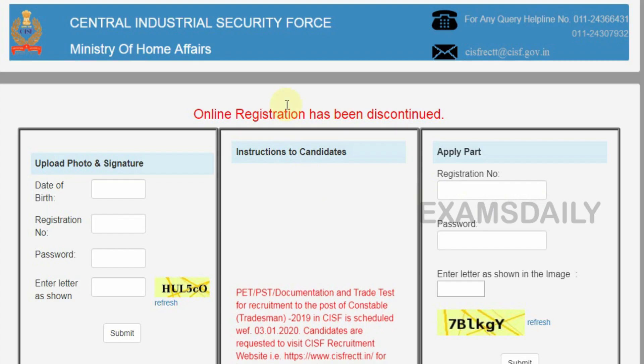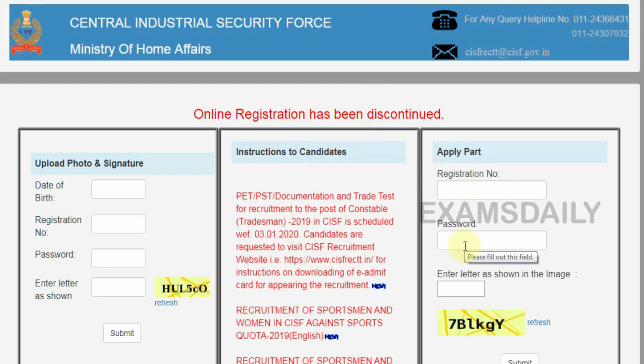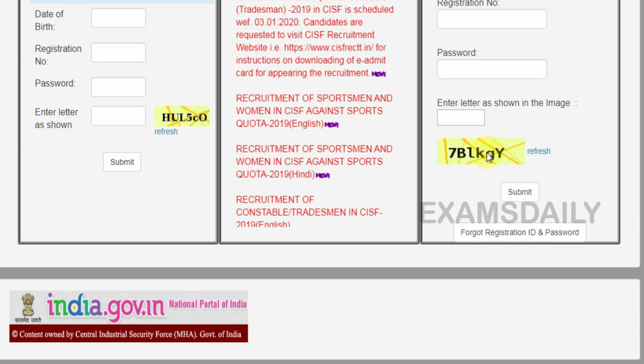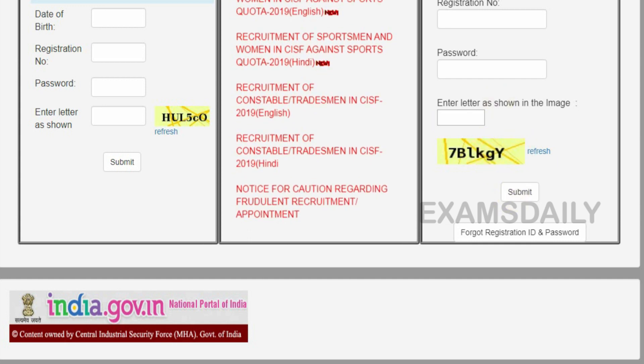Click here to visit the official site and click here to download the admit card — it will direct you to this page. On this page you have to enter your registration number and password along with the captcha shown in the image. Then click submit to download the admit card.